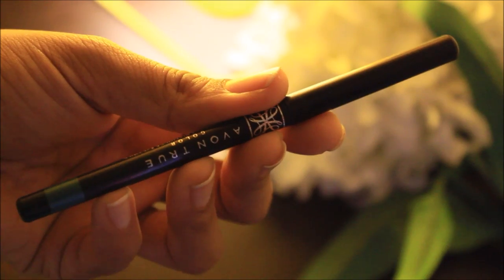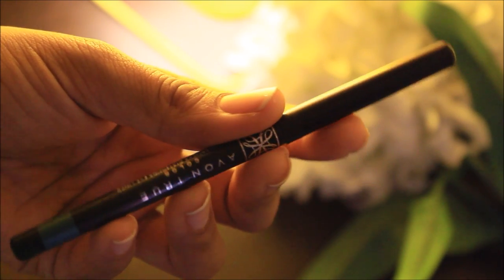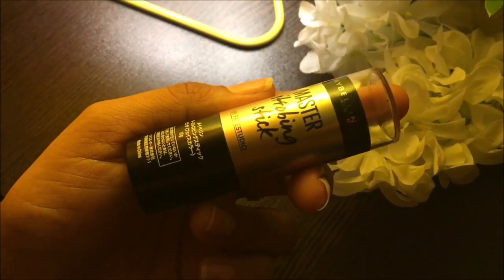Here comes the most experimenting part — this is Avon True Color Glimmer Stick Diamond Eyeliner in the shade Cobalt. Yes, guys, it's in the shade cobalt. It's a really nice bluish-greenish color, perfect for a day look or night look. It is highly pigmented, glides on easily, smudge proof, and for me it's just perfect.